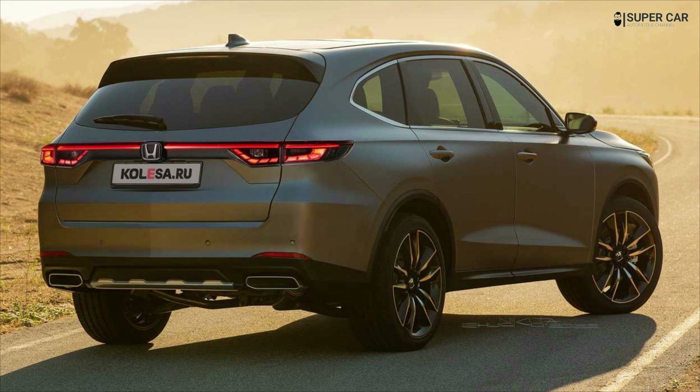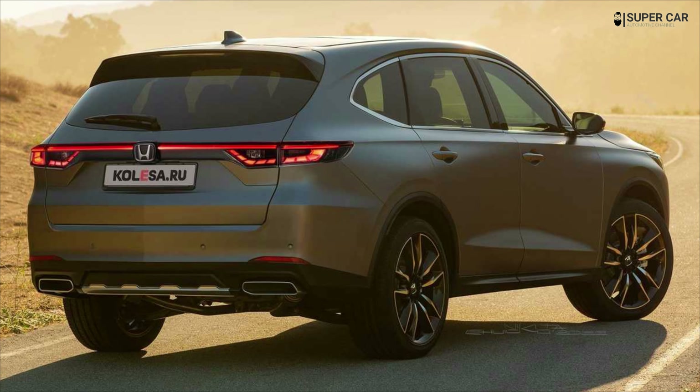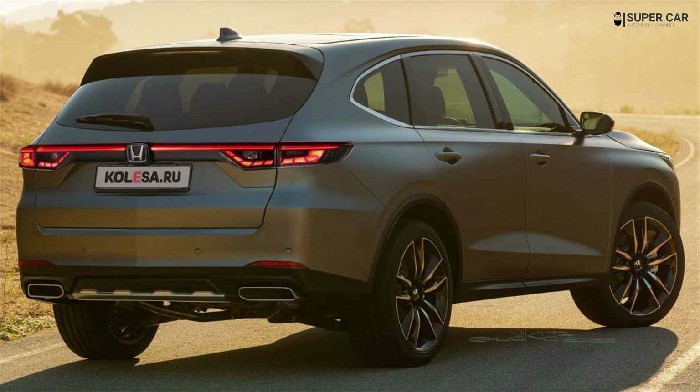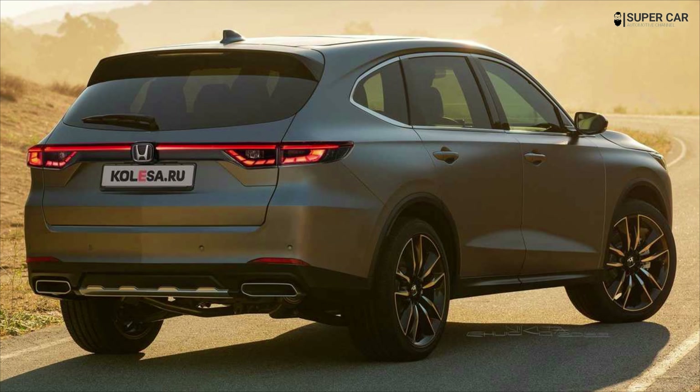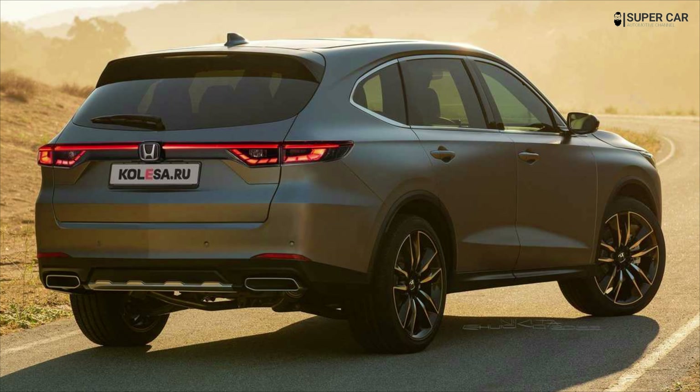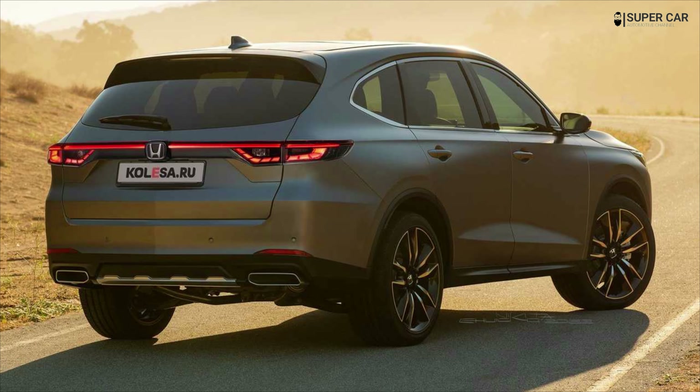Hello friends, welcome back. In this video I will review the 2023 Honda Pilot. Watch the video until it's finished so you know what is being upgraded on the 2023 Honda Pilot.